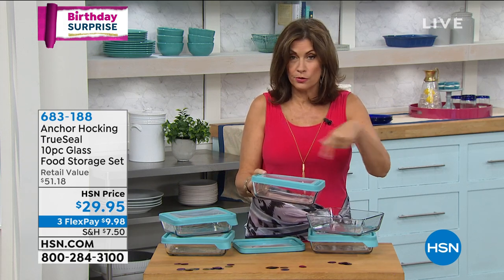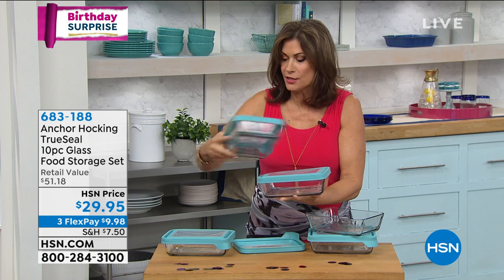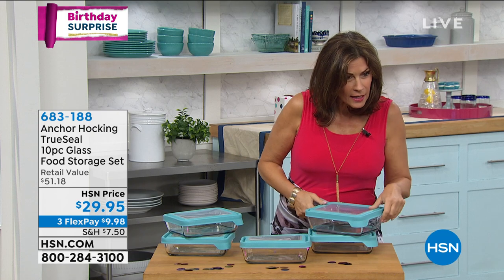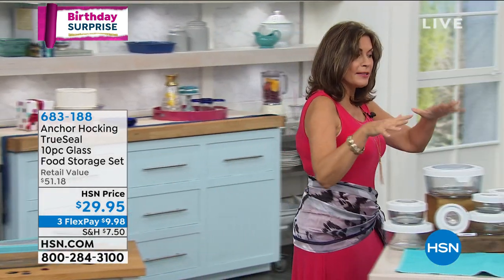We also have the rectangular version available — each one is a six-cup capacity. You can stack these in your freezer. You get five of these at $29.95. Truly if you want the circular style, that's our smart deal — under three dollars a piece for Anchor Hocking. If you know anything about food storage, you know this is really the gold standard. Incredible quality with a five-year warranty.